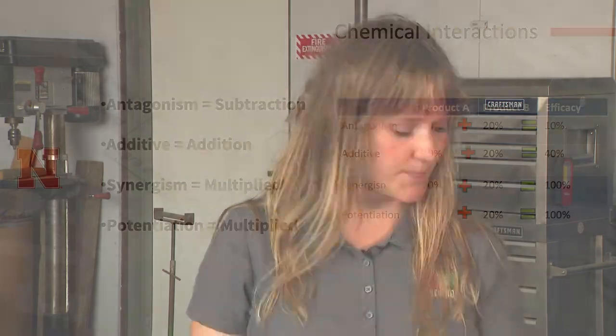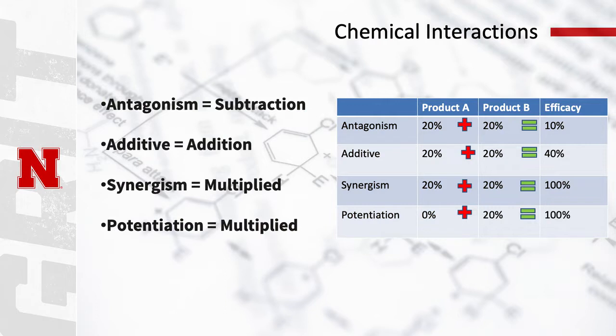Though jar tests are important and represent physical incompatibilities we can see, there are situations where you won't see any interaction but there is still a chemical interaction occurring. There are four types: antagonism, where two products together subtract from each other; additive, where they are as effective together as they would be on their own; synergism, where two products multiply each other's effects making them much more toxic; and potentiation, which is also a multiplicative effect — similar to adding a surfactant with no pesticidal control to a pesticide and seeing a multiplied effect.